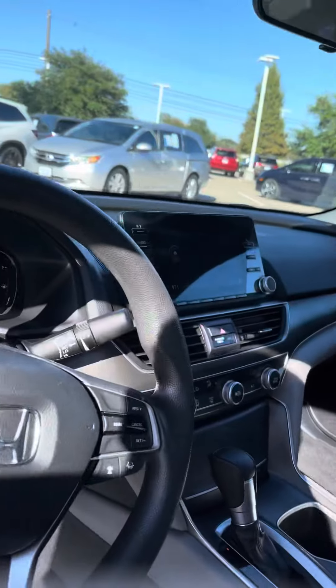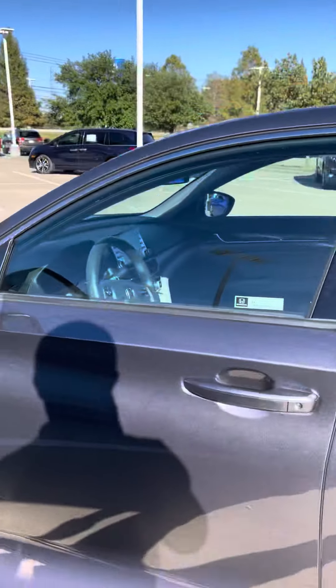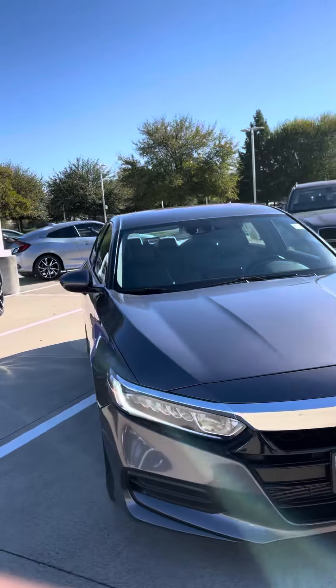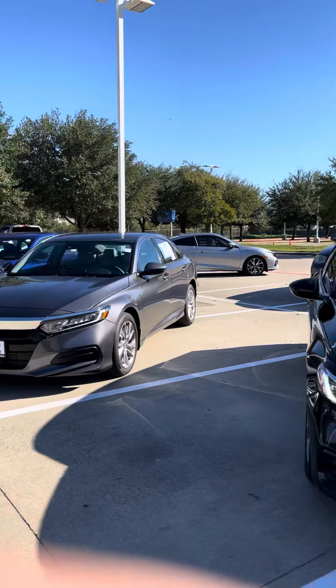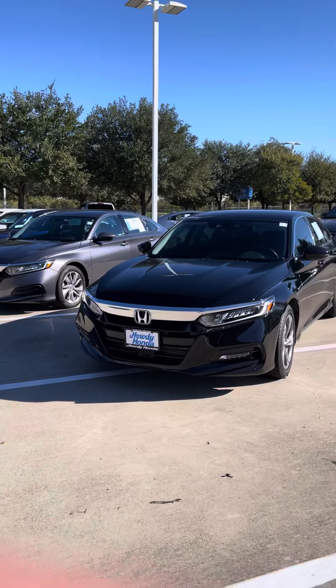Now this is just a few of the many Accords that we can go ahead and look at. Feel free to come on by. Today we can work up a fantastic deal for you. I will be here up until 8 PM. If you have any questions regarding these two vehicles, let me know. Give me a call. My number is 915-330-3616.